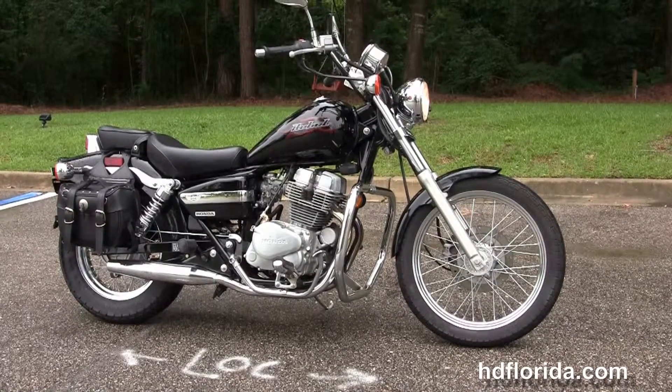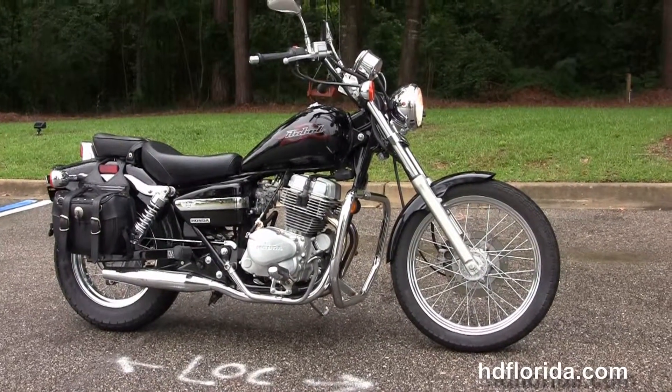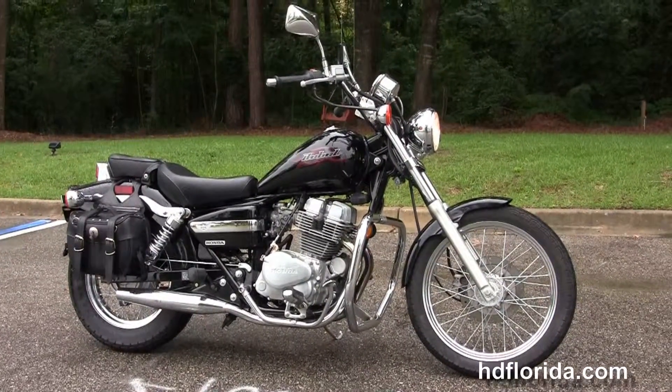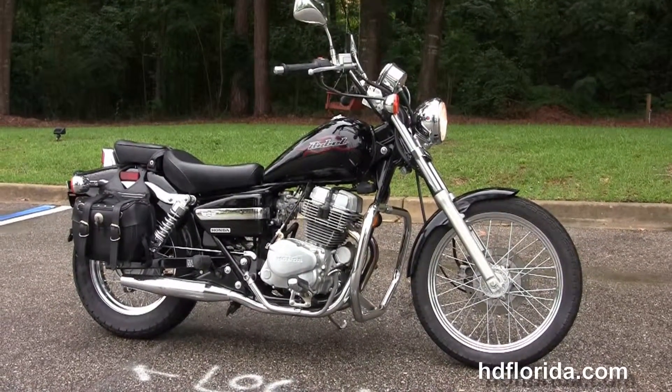For more information on this low mileage Rebel, click the link below. To view the rest of our vast inventory, visit us at hgflorida.com. We're always open 24/7 — and remember, have a rock and rolling Harley day!